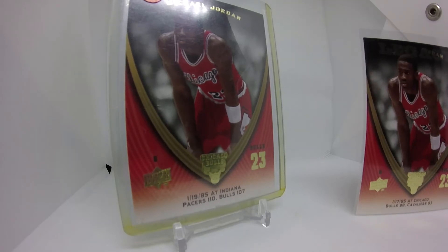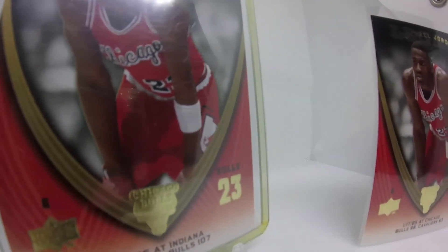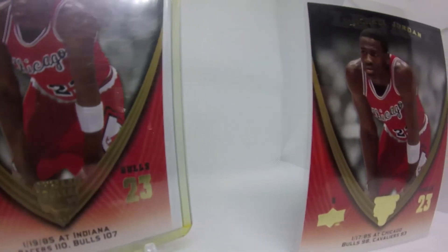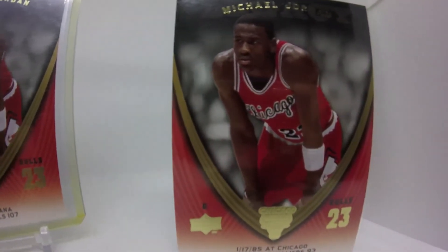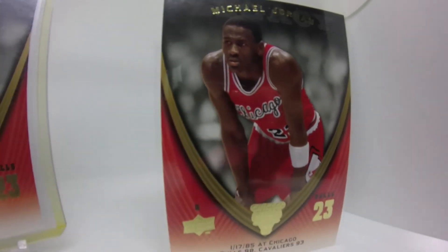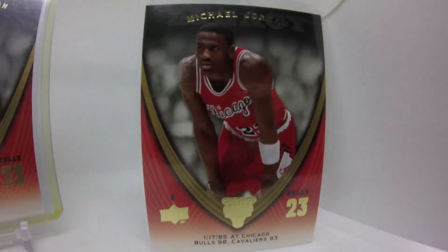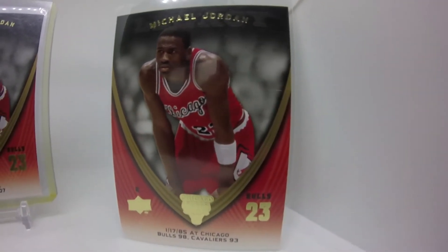When I first ran across these at my local card shop, I started looking on eBay and picked out a bunch of lots I could find that were relatively cheap. But last time I looked, the prices have gone up significantly. I think I was buying these for a dollar a piece, easy. Now they're like three or four bucks a piece.